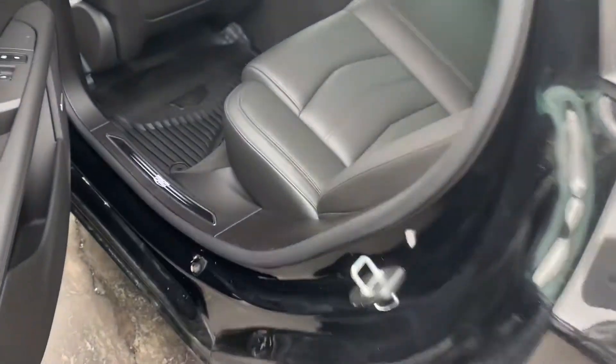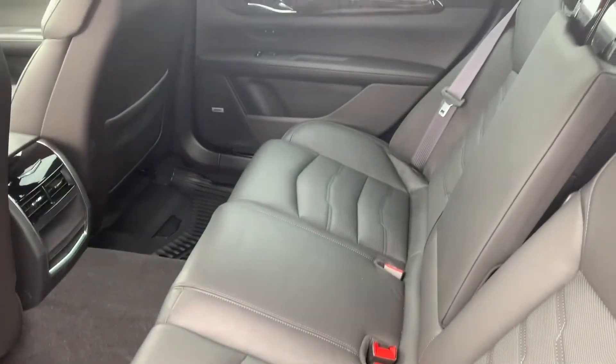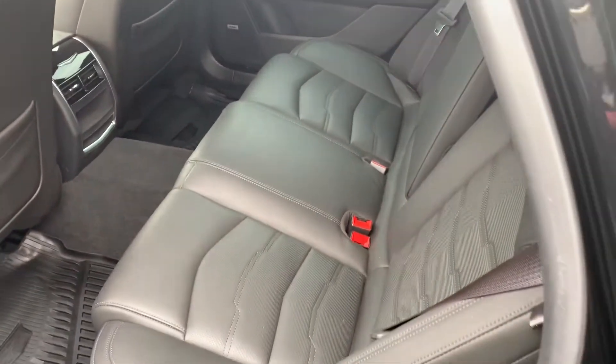Just a quick shot of the interior here — the Cadillac sill plates. The leather is still in fantastic shape, with no visible rips, tears, or stains.